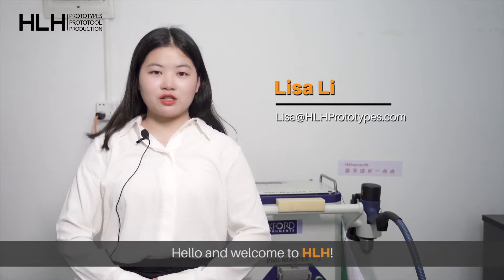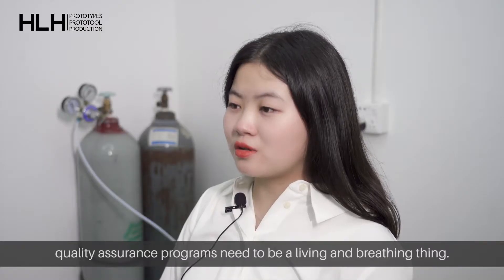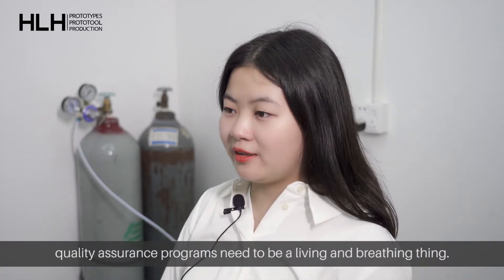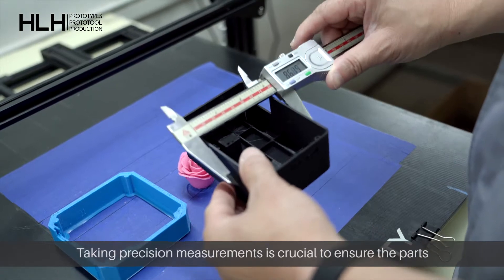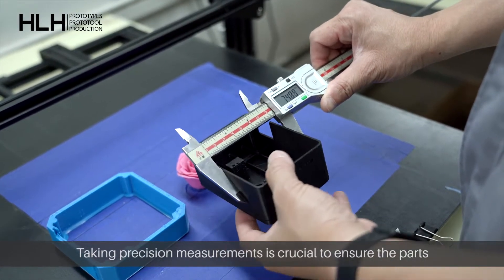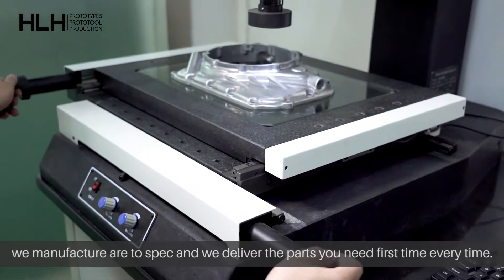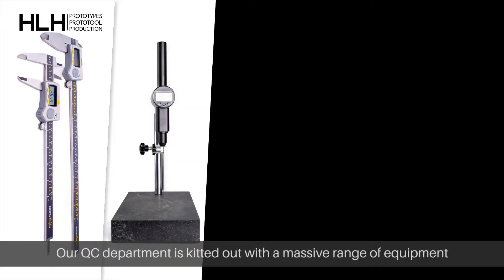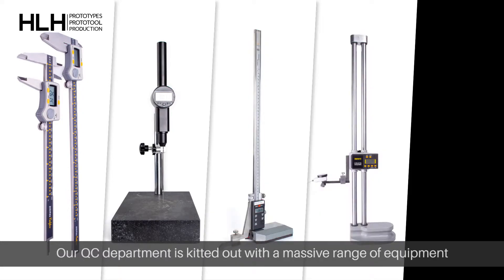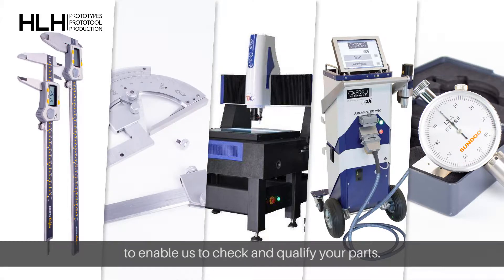Hello and welcome to HRH. In the rapid manufacturing world, quality assurance programs need to be a living and breathing thing. Taking precision measurements is crucial to ensure the parts we manufacture are to specification, and we deliver the parts you need first time, every time. Our QC department is kitted out with a massive range of equipment to enable us to check and qualify your parts.